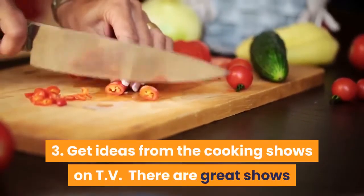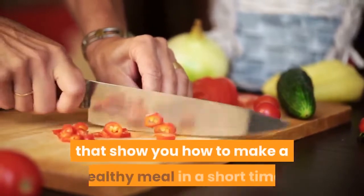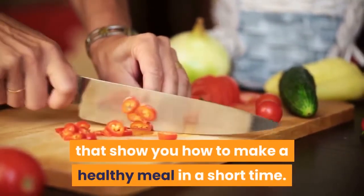Tip 3: Get ideas from the cooking shows on TV. There are great shows that show you how to make a healthy meal in a short time.